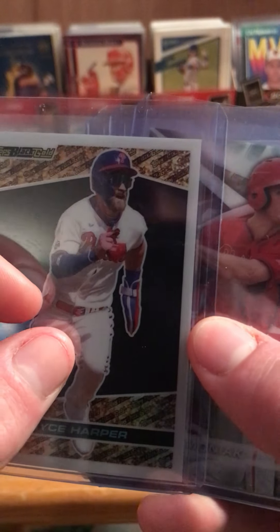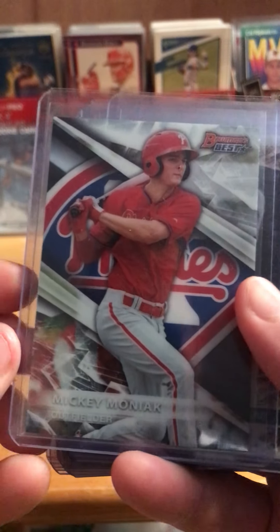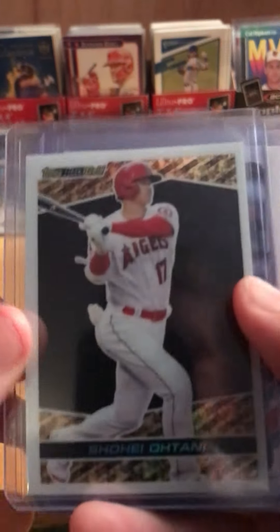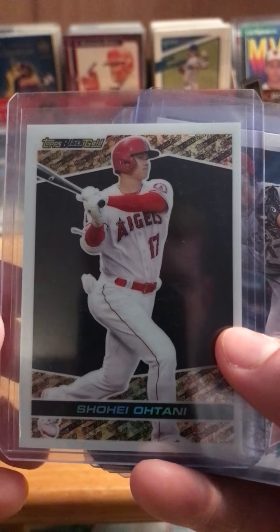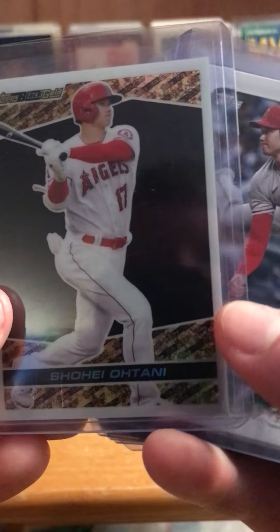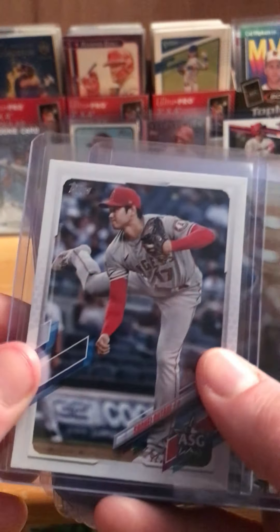Bryce Harper — these are really cool Topps Black and Gold cards. Here's another Mickey Moniak, the Bowman's Best card. And here's another Black and Gold card — Shohei Ohtani. I just watched him; he had 12 strikeouts the other night. That guy is one of my favorite players. He just continues to hit and throw strikes — he's fun to watch.